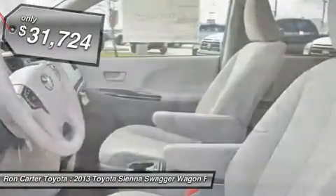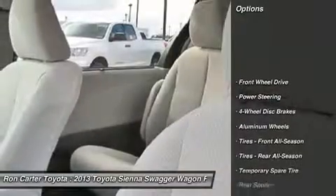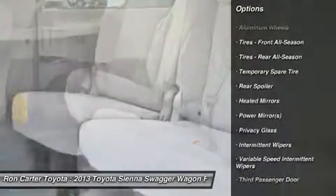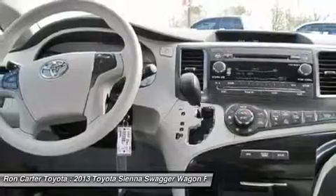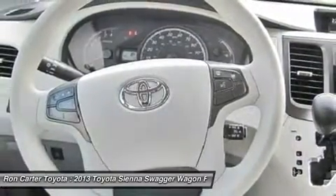Here are some of this vehicle's great options: steering wheel audio controls, power steering, adjustable steering wheel, keyless entry, auto-dimming rear view mirror, cruise control, four-wheel disc brakes, aluminum wheels, universal garage door opener, and climate control.